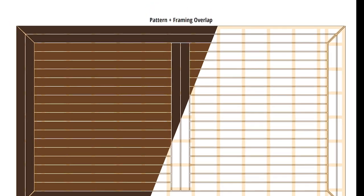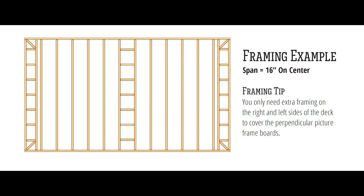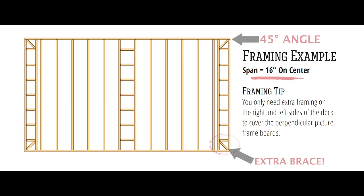Here's a tip for the picture frame pattern. Using two transition boards with two framing boards can bring uniformity to the deck and looks great. We recommend cutting the picture frame corners at a 45-degree angle. Just don't forget to add an extra brace under the joint. Here's how the pricing stacks up for the picture frame pattern.